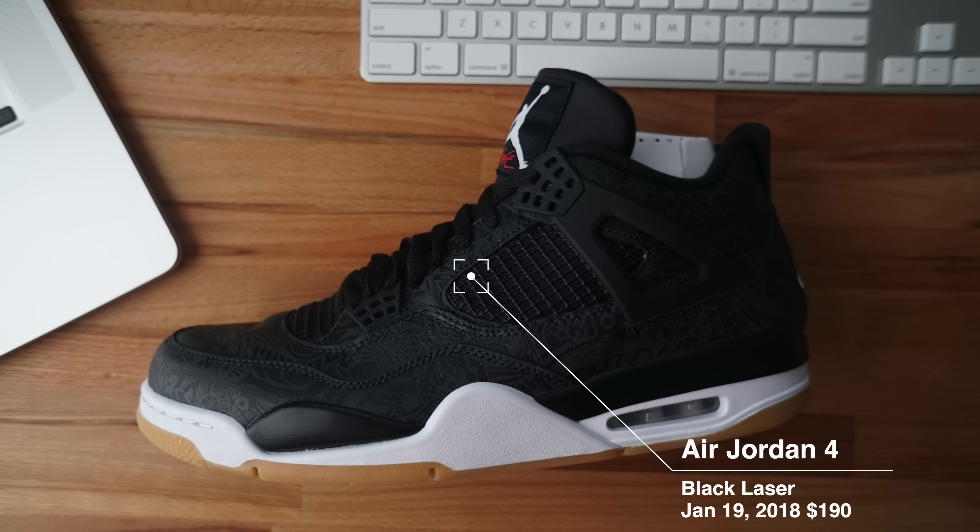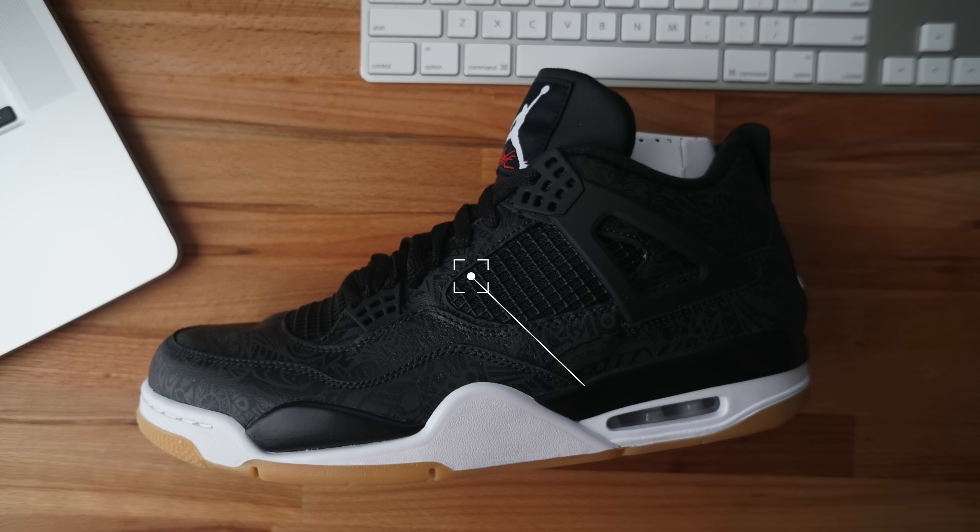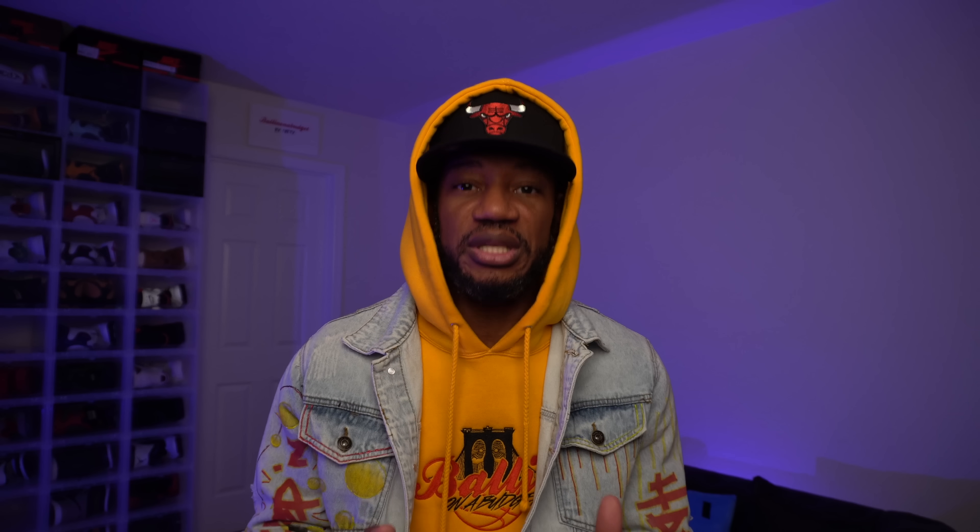Fourth shoe on the list are the Black Laser Gum Bottom 4s. These shoes came out January 19, 2018, for $190. I did not pay that price. These shoes went on sale after sale after sale for a dirt cheap price — I even saw them on Finish Line for $100 and below. I definitely paid dirt cheap for my pair. They're still DS.